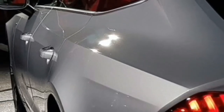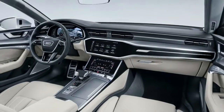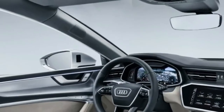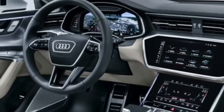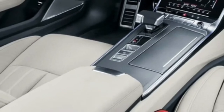The base A7 isn't a base model at all — rather it's loaded with standard features such as four-zone climate control, heated front seats, and a power tilting and telescoping steering wheel. The interior of the top-of-the-line A7 Competition we tested was a luxurious cocoon with standard amenities that included special rear bucket seats and leather-wrapped door armrests.